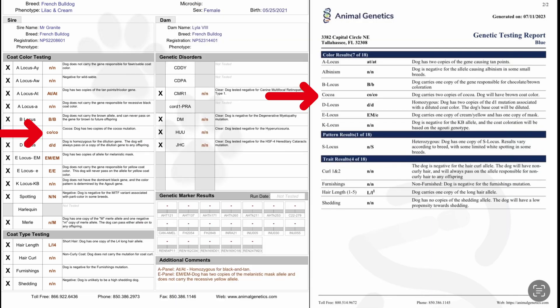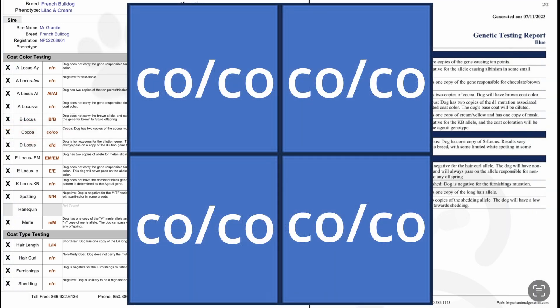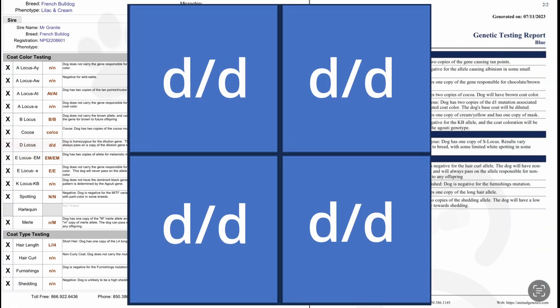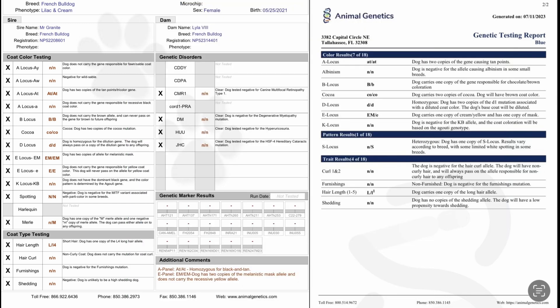Coco: as you can see, both parents carry two copies of Coco, read as co/co. This means there is a 100% chance that each puppy will also carry two copies of Coco. Dilute: because both parents have two copies of the Dilute gene, read as d/d, there is also a 100% chance that each puppy will carry two copies of the Dilute gene as well. This also means that because each puppy will have two copies of tan points, two copies of Coco, and two copies of Dilute, they will all be lilacs with tan points unless they get the Merle gene from their mother.